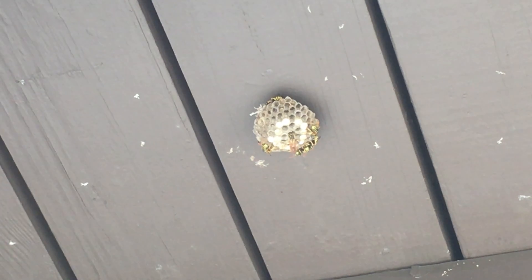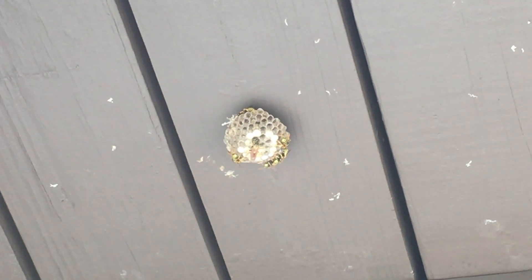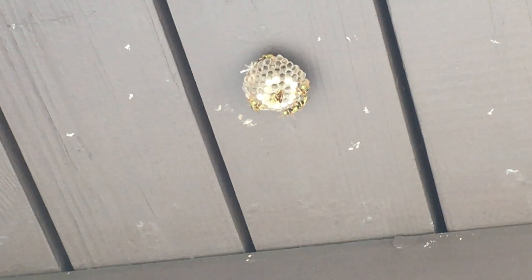While servicing this home in Secaucus, New Jersey, we spotted an active paper wasp nest under an elevated deck right by the front door.